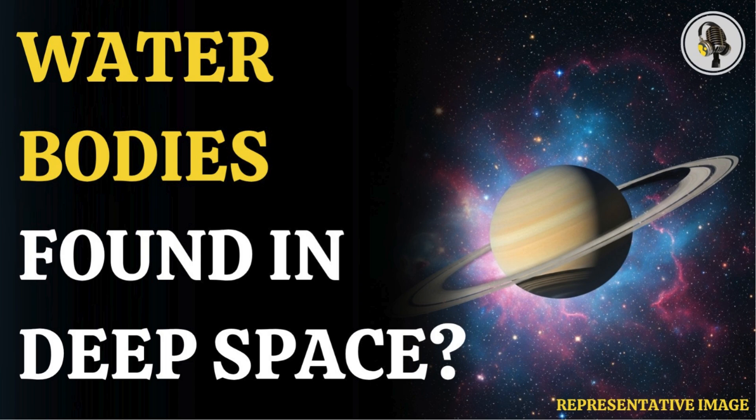Welcome to We On Podcast, where we explore fascinating stories and ideas from various fields. In this episode, we explore water bodies similar to Saturn's rings, which have been spotted in deep space.